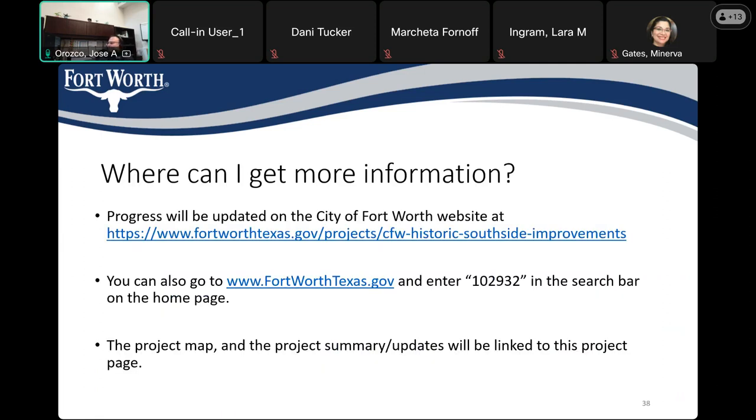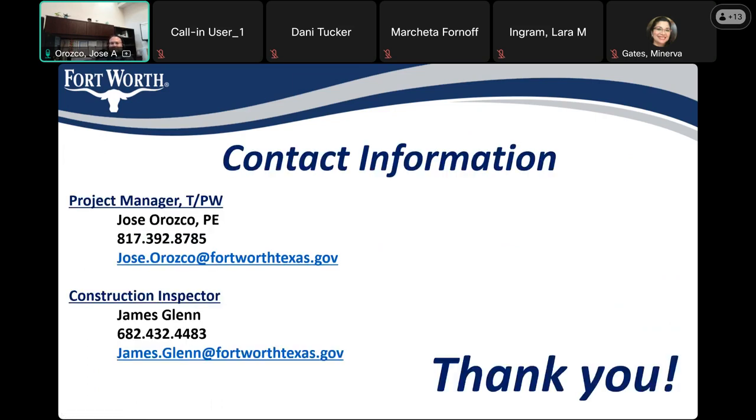Where can I get more information? Below is the link for the project. You can also go to the City of Fort Worth website and search under the project number 102932. The project map, project summary, and updates will be linked to this project page. My contact information: my name is Jose, my direct phone number is 817-392-8785. The assigned construction inspector for the project is James Glenn, and his phone number is 682-432-4483. Our emails are listed there as well.